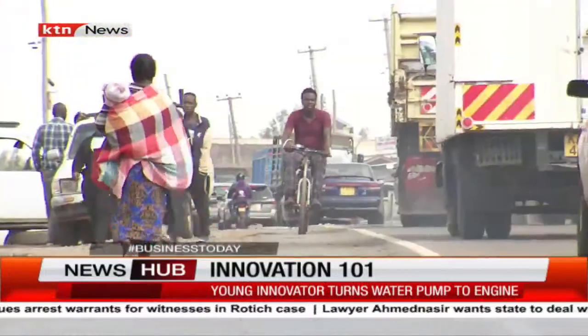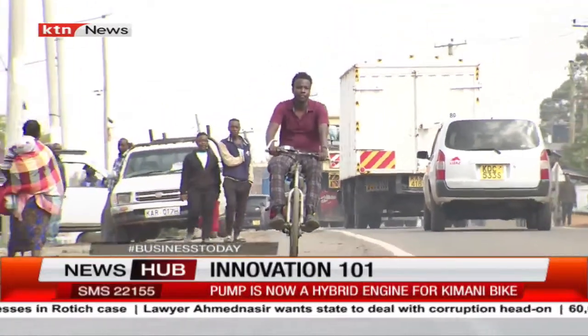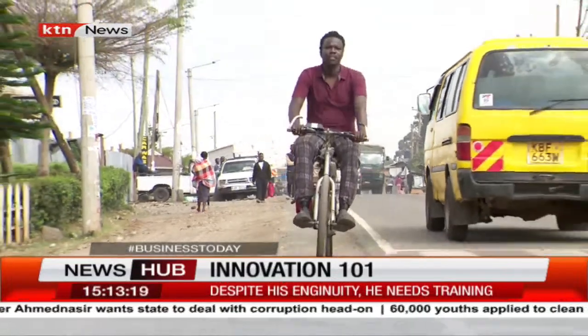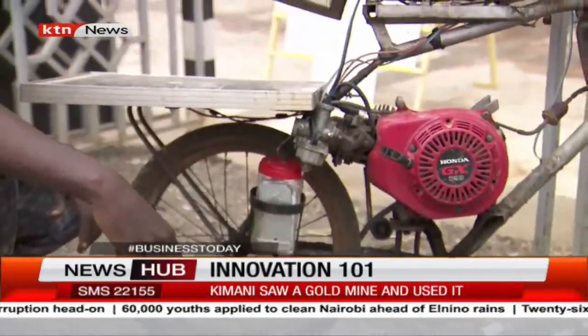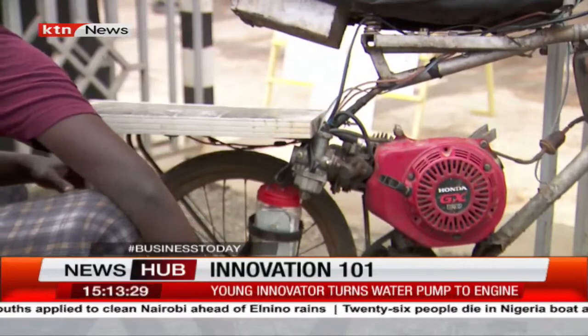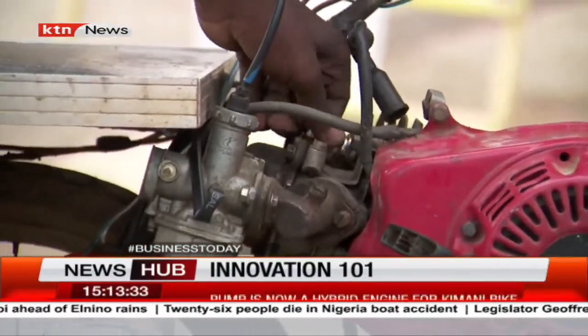My name is Kimani Otieno. I'm a student and also an engineering enthusiast. I decided to make my own motorized machine, and when I made it, I made it purely to use petroleum. It's a hybrid engine, which means it's a synergy of two different sources of energy. So it uses both petroleum and hydrogen.